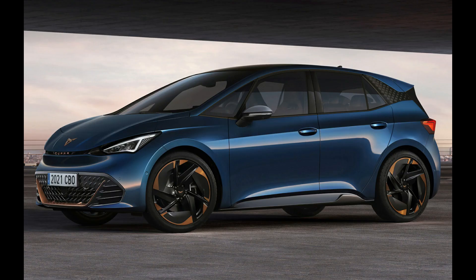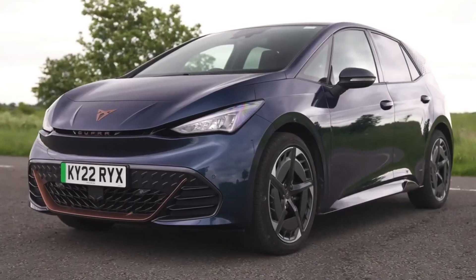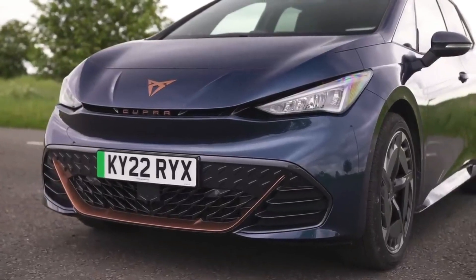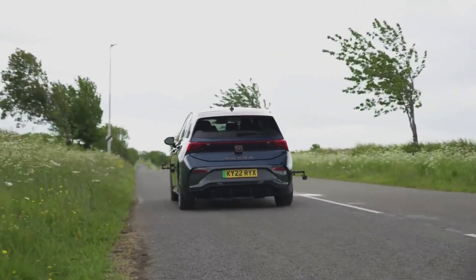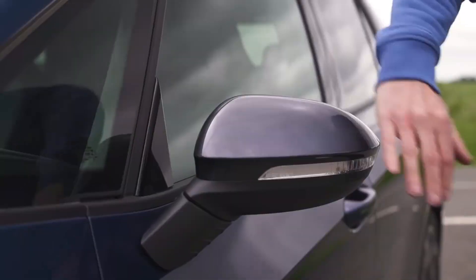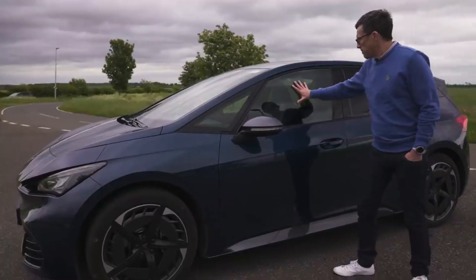Number 3: Cupra Born Hatchback. If the Volkswagen ID.3 is the electric equivalent of the Golf, you can think of the Cupra Born as the EV version of the SEAT Leon. However, unlike the SEAT, the Cupra manages to surpass its German rival in nearly every aspect. For starters, the Born looks much more exciting than the ID.3, though some may find the copper-colored accents a bit garish. It also trumps the VW in terms of interior design and quality, despite costing less.